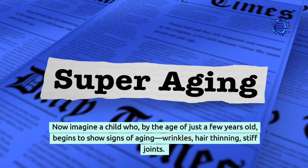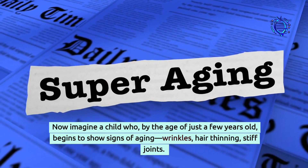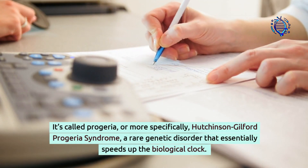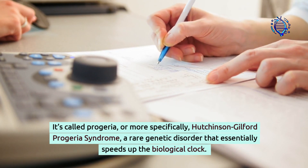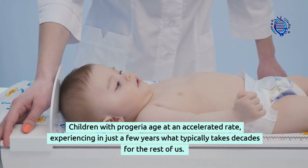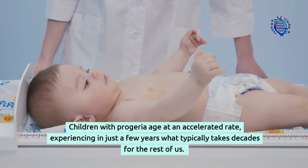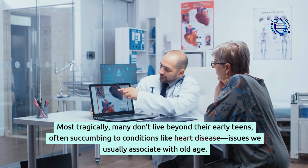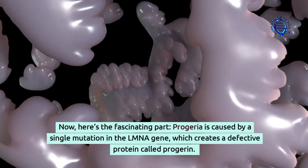Now imagine a child who, by the age of just a few years old, begins to show signs of aging — wrinkles, hair thinning, stiff joints. This isn't science fiction. It's called progeria, or more specifically Hutchinson-Gilford progeria syndrome, a rare genetic disorder that essentially speeds up the biological clock. Children with progeria age at an accelerated rate, experiencing in just a few years what typically takes decades for the rest of us. Most tragically, many don't live beyond their early teens, often succumbing to conditions like heart disease — issues we usually associate with old age.